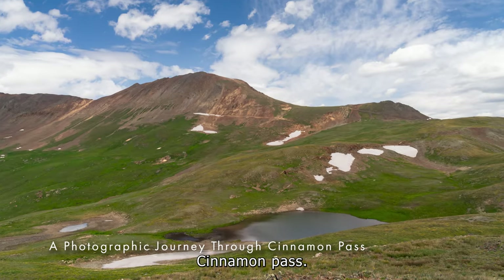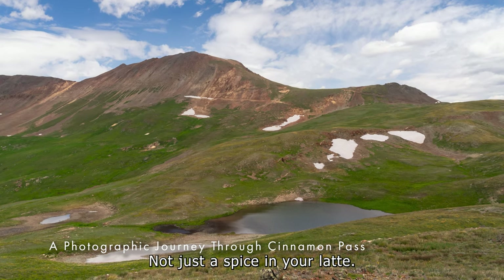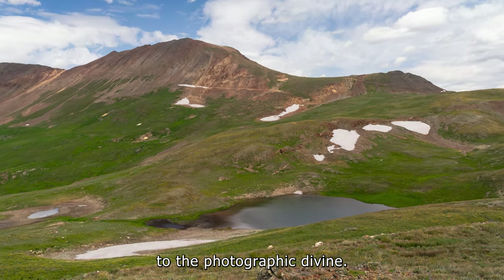Cinnamon Pass — it's not just a spice in your latte. It's a gateway to the photographic divine.